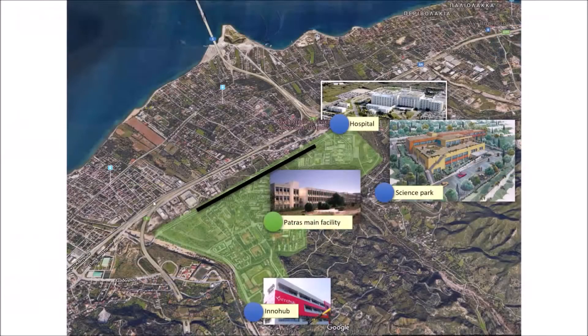In this figure, we present the campus area of the PATRAS main facility, which includes the largest hospital of Western Greece, as well as the PATRAS Science Park and the Innovation Hub that hosts many companies and technology startups. The outdoor base stations will be deployed across the main campus road, displayed as a bold straight line, that leads to the hospital as well as other university departments.